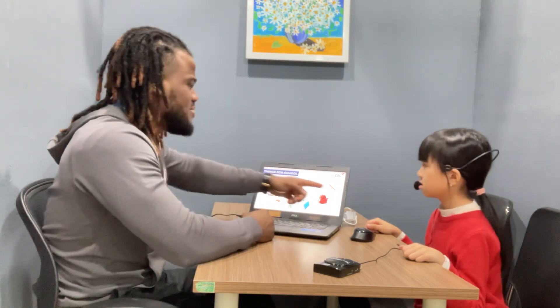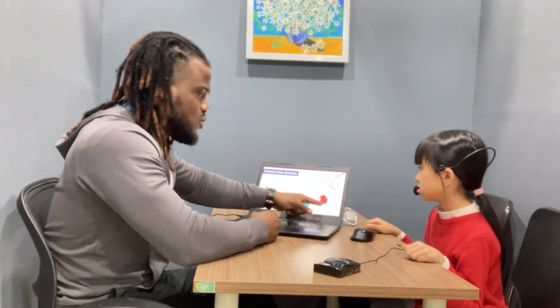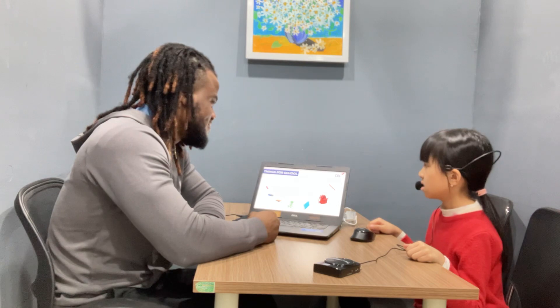Is this a crayon? No, it isn't. How about this — is this a pencil? Yes, it is. What is this? It's a bag. And what is the color of the bag? It's red.